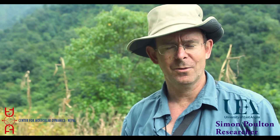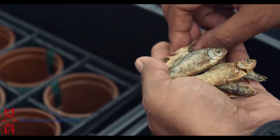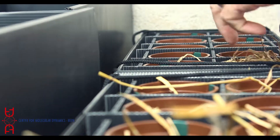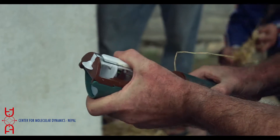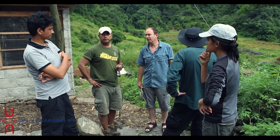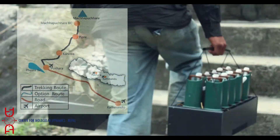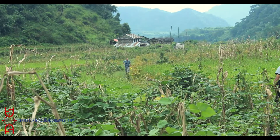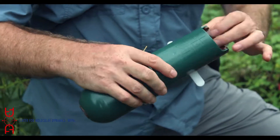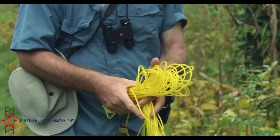I'm Simon Poulton, working at the University of East Anglia in the UK. My research interest for coming to Nepal is small mammals — I'm particularly interested in the community and population structures at different altitudes. We're here now in a place called Kerawa at about 1,500 meters, and over the next two weeks we'll be climbing at 500-meter intervals up to 4,000 meters.